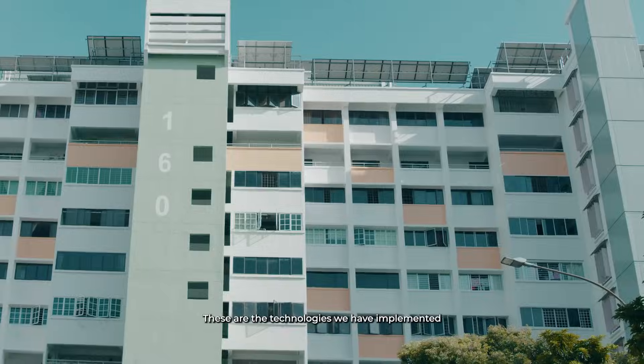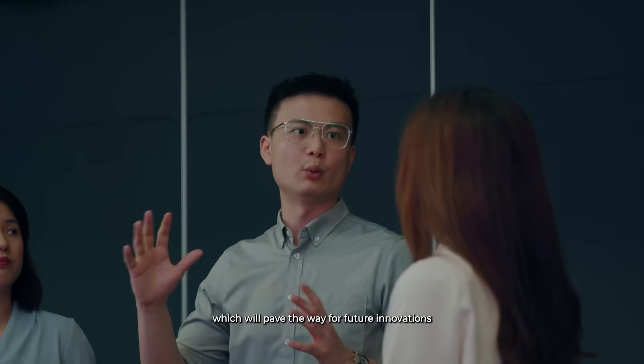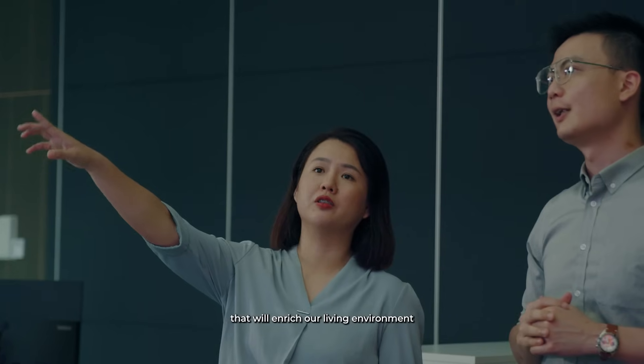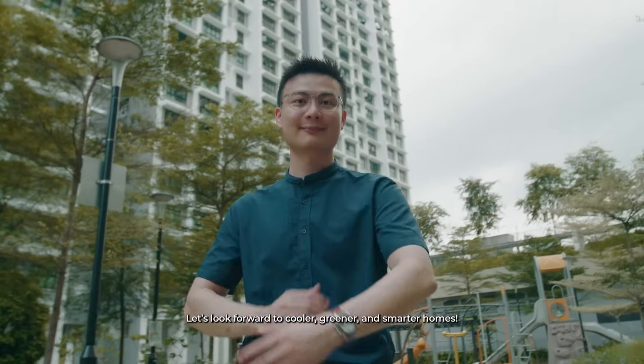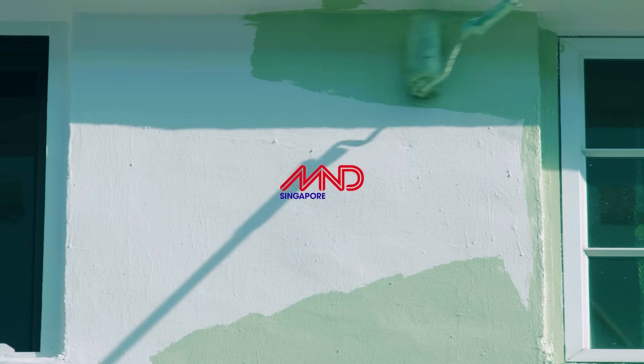These are the technologies we have implemented, which will pave the way for future innovations that will enrich our living environment and make a positive impact. Let's look forward to cooler, greener and smarter homes. Let's look forward to cooler today.